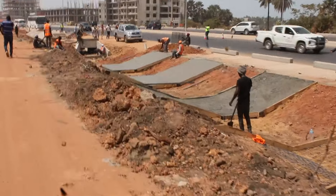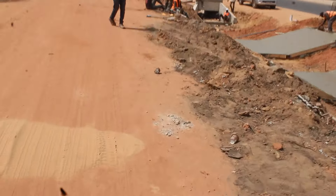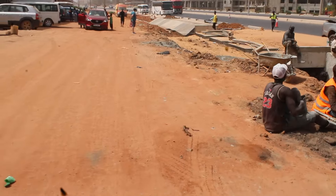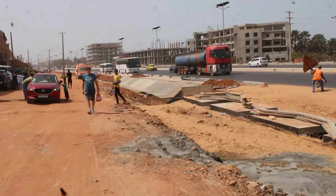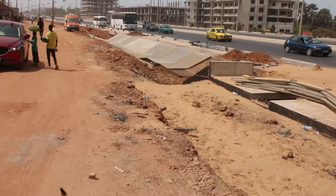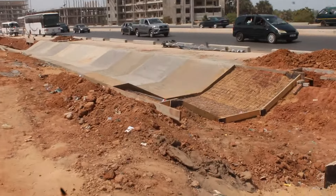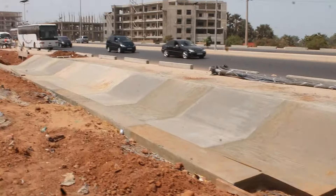You see, this is what they have been doing here — trying to concrete this place. This channel here is for the water, so that the water can run through.